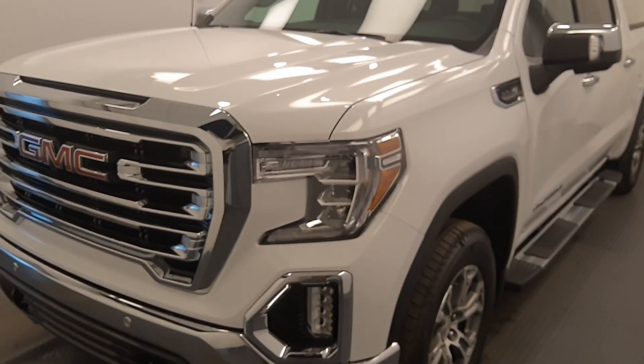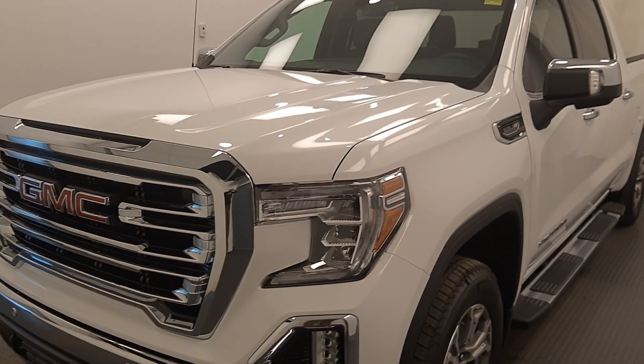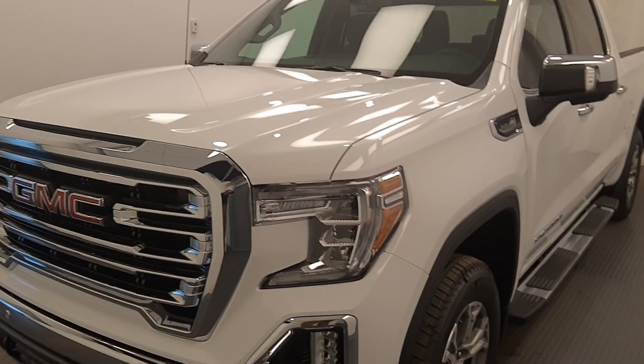Once again, this is stock number 221-935, a 2021 GMC 1500 SLT in Summit White.